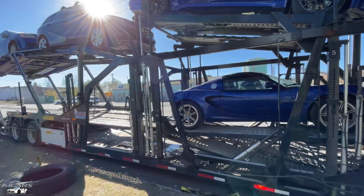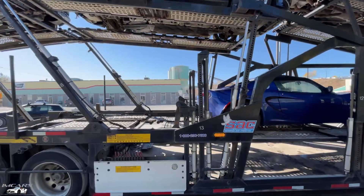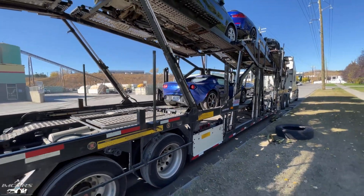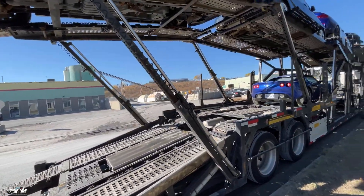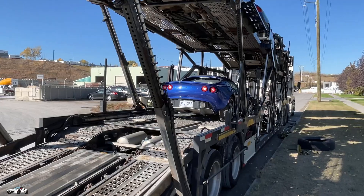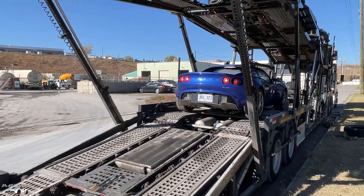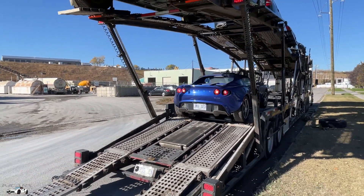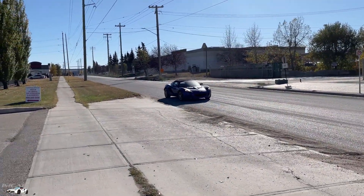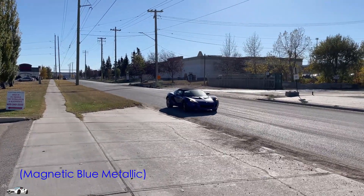This one's blue with a tan interior, six-speed manual, not a five-speed like the last one. We'll get it pulled off here, take it for a little drive, get it cleaned up, and then we're actually going to do a little review video on this one since we weren't able to do that with the last one. It definitely looks black with the sun on it there, but once we get it cleaned up you'll see it's a nice blue.